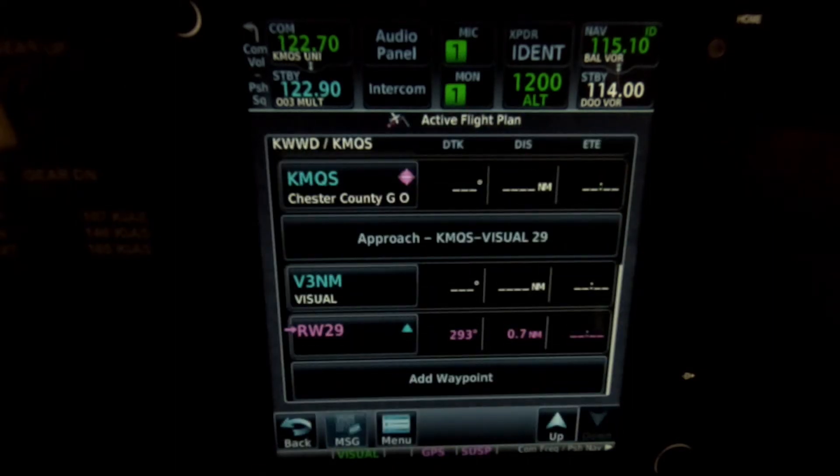So this would be pre-loaded if I'm going to be landing runway 29, and I can activate it like I would an IFR approach once I started that phase of my landing.